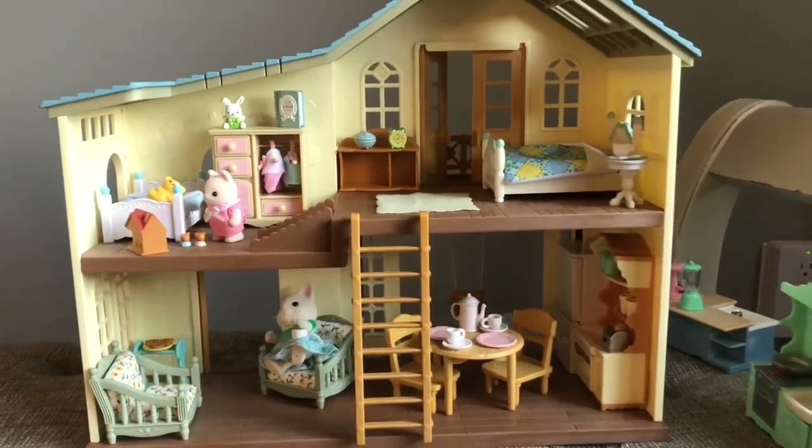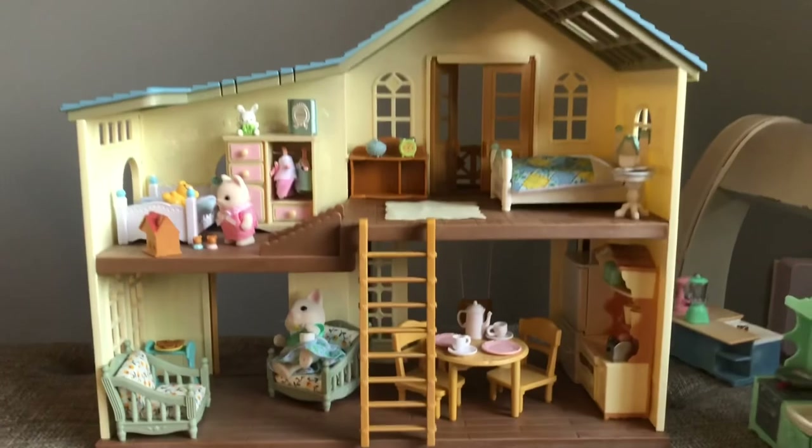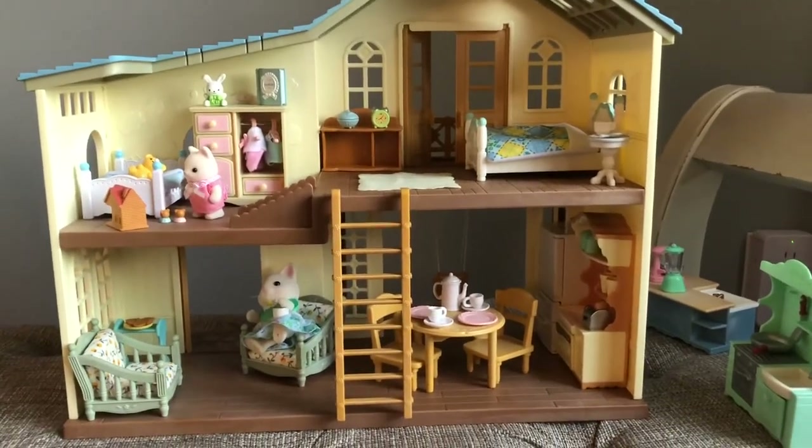Well, thank you for taking a look at the Hillcrest Home slash House on Breeze Hill. Bella says goodbye — see you next time.